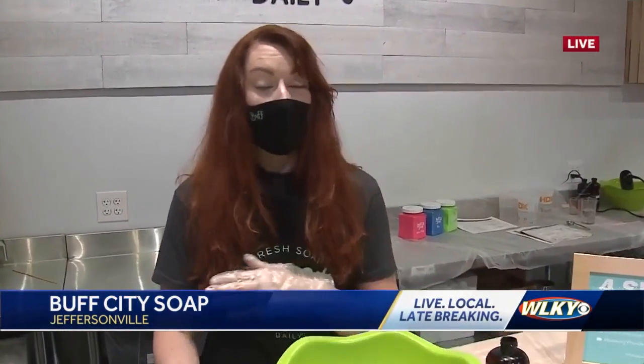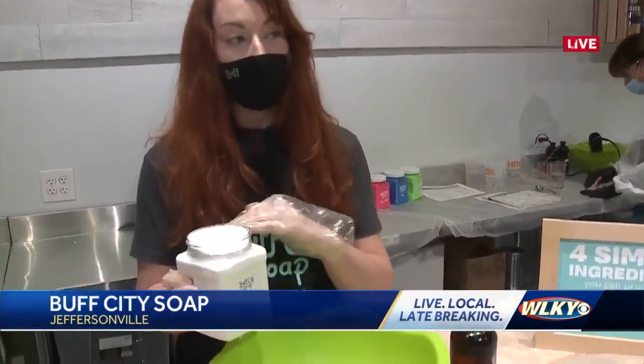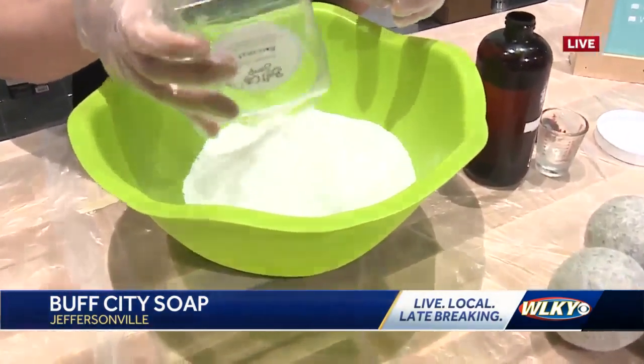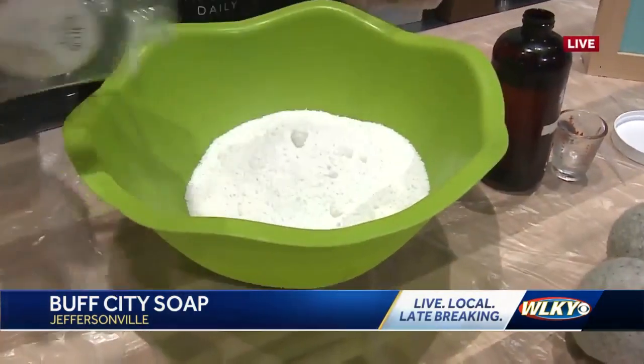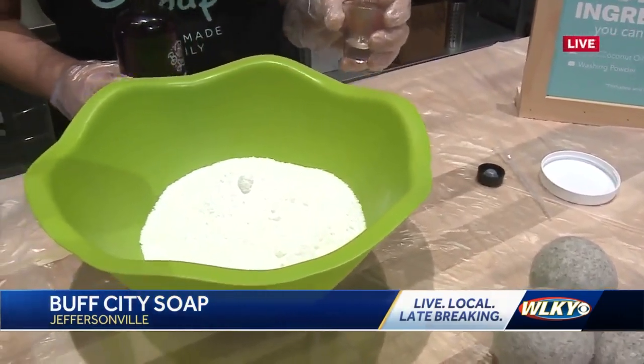So this is our laundry soap. Everything in our store is completely sulfate-free, paraben-free, and detergent-free. Since this is detergent-free, you do not need any fabric softener with this product. Your clothes are going to come out amazingly soft, and we can scent it to anything you want in store.